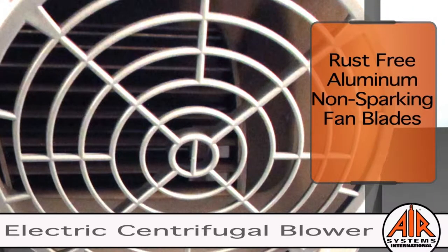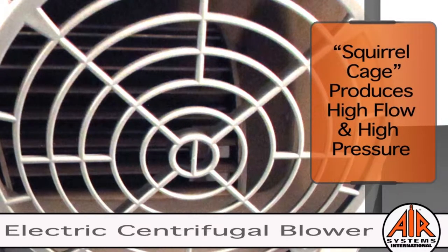These fan blades provide superior performance compared to plastic. The squirrel cage produces high flow and high pressure, allowing for lengthy ducting runs.